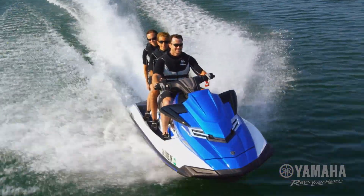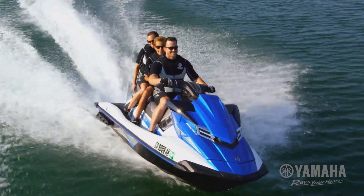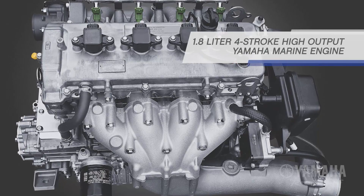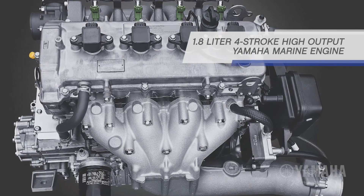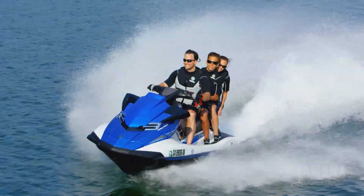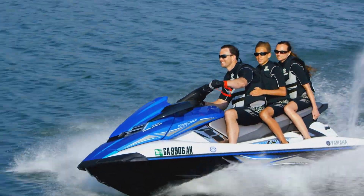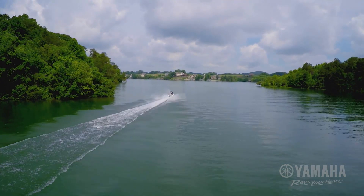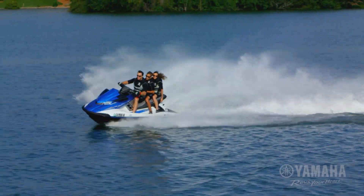The FX-HO series is powered by Yamaha's normally aspirated 1.8 liter four-stroke high-output marine engine. This fuel-efficient power plant delivers the highest levels of performance in its class, without the added expense of a supercharger. It's reliable and easy to maintain.